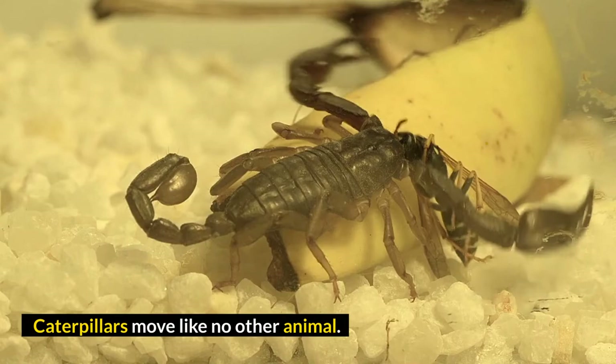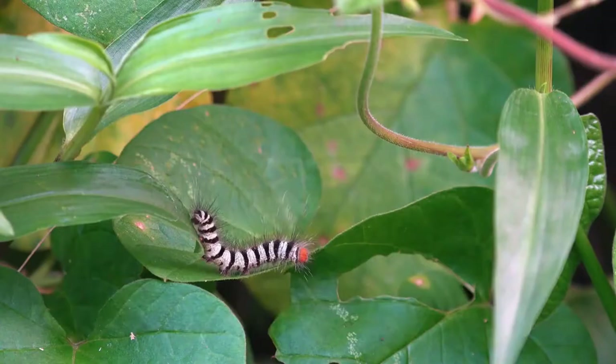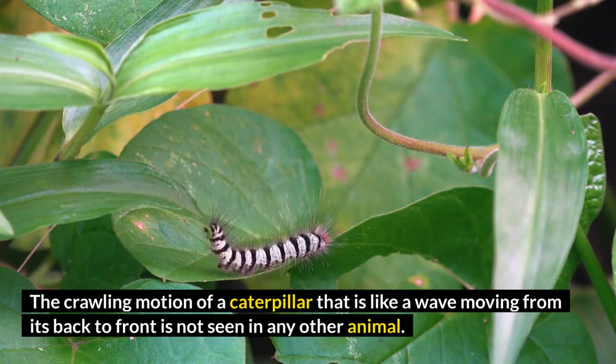Number 4: Caterpillars move like no other animal. The crawling motion of a caterpillar — like a wave moving from its back to front — is not seen in any other animal.